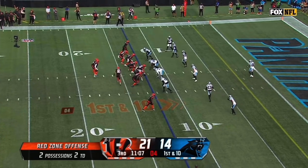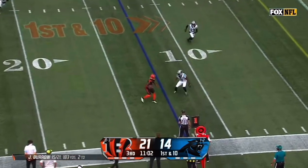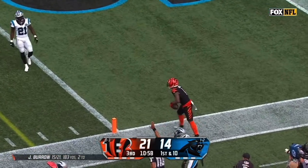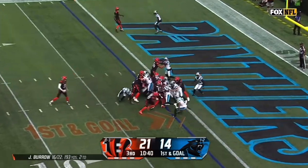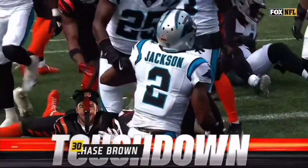Bengals on the march. Yosivas in motion, and Chase on the edge. Chase down the sideline, tiptoeing and out of bounds. Jamar Chase working that sideline and getting as much as he could out of that play. And the handoff to the goal line — and in! Chase Brown with the touchdown.